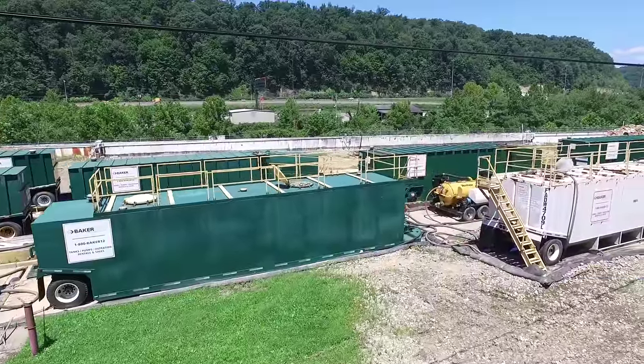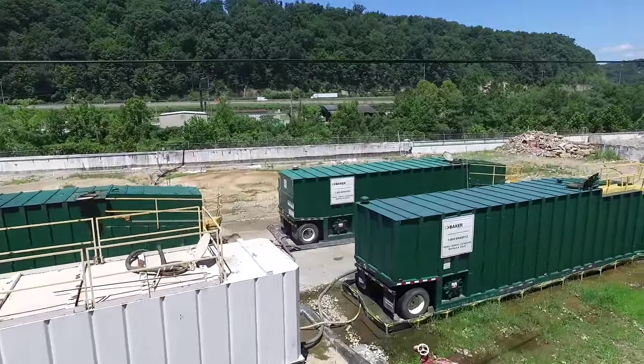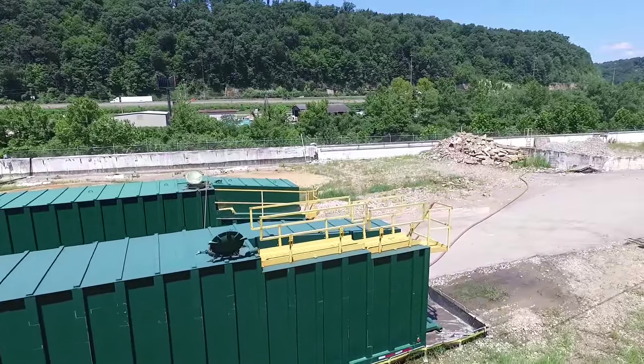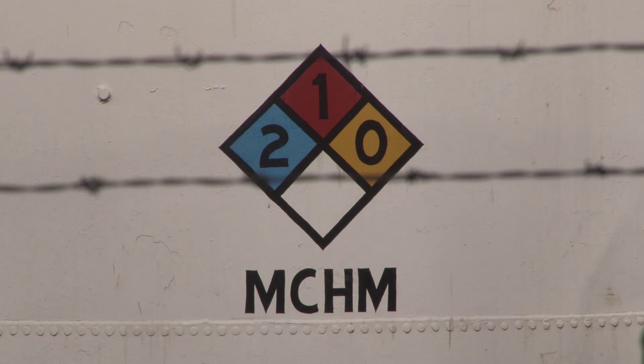Work will begin soon on the removal of contaminated soil from the former Freedom Industries site in Charleston. An excavation plan has been submitted to the DEP for review. About 9,000 tons of soil will be removed from the site. Prep work may take up to two weeks, but no start date has been set. Area residents will be notified via a news release and by representatives going door-to-door before the work begins. For the latest information on the status of the project, please monitor our website, dep.wv.gov.